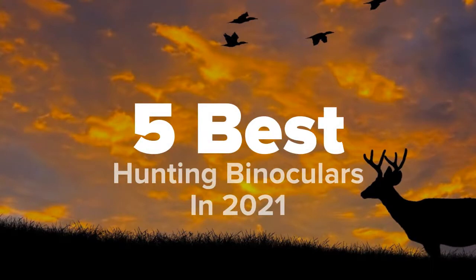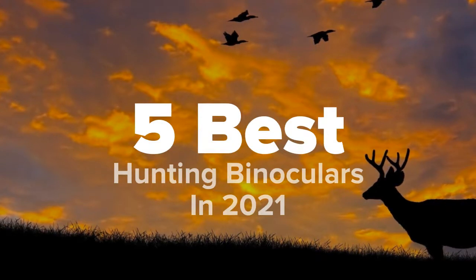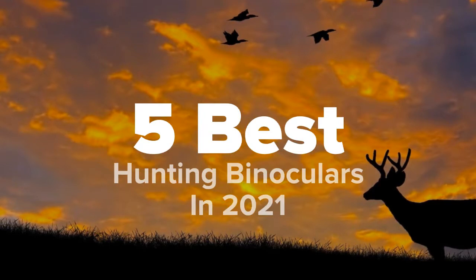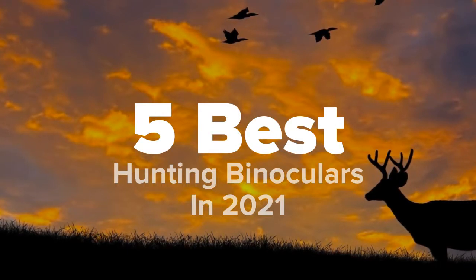Hey there hunting fans, you're watching Five Best Products and today we're going to show you some of the best hunting binoculars in 2021. We made this list based on research, popularity, our own opinion, and much more. For pricing and more information on these binoculars, feel free to check out the links in the video description, and don't forget to like the video and subscribe to our channel so that you never miss a daily product video from us.